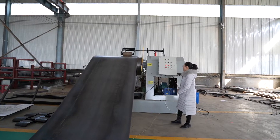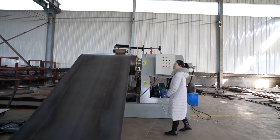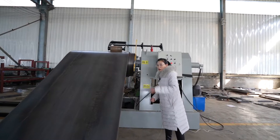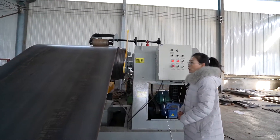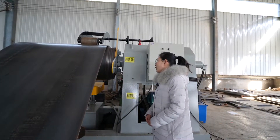This is the 30-ton hydraulic decoiler. The function is to decoil the coil to sheet. It features hydraulic tightening and loading, and is also equipped with a loading car.